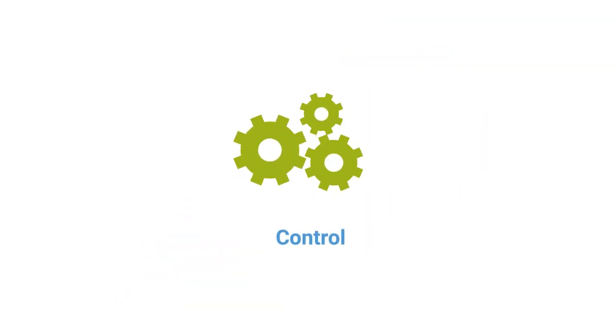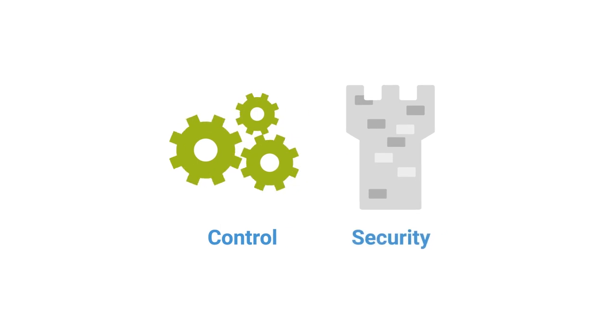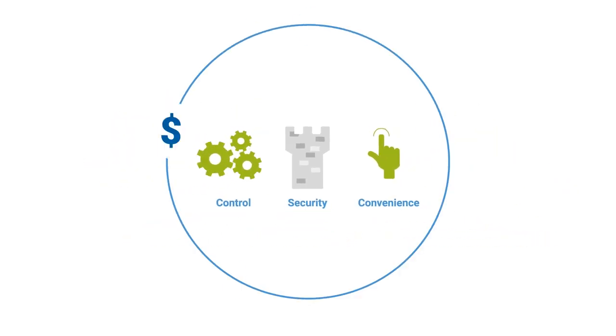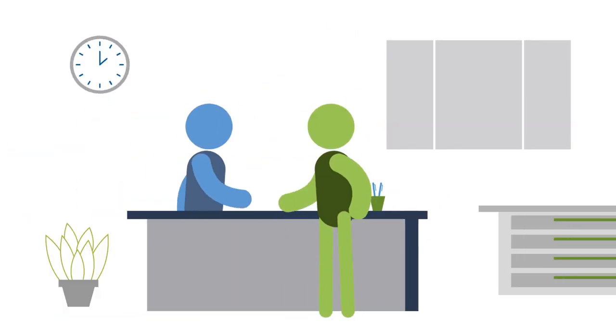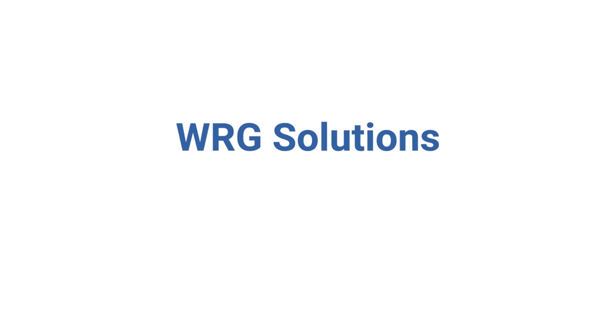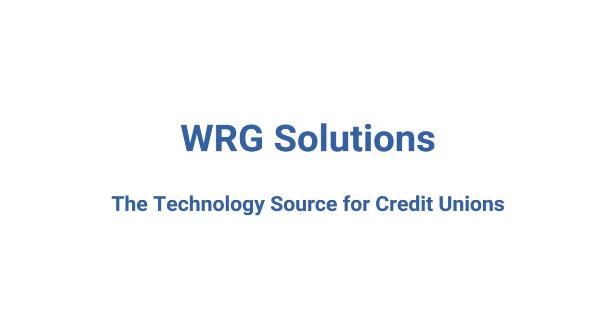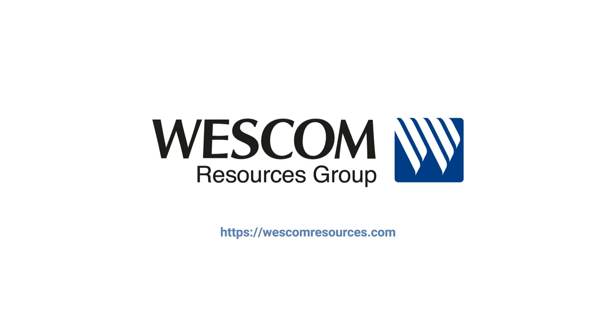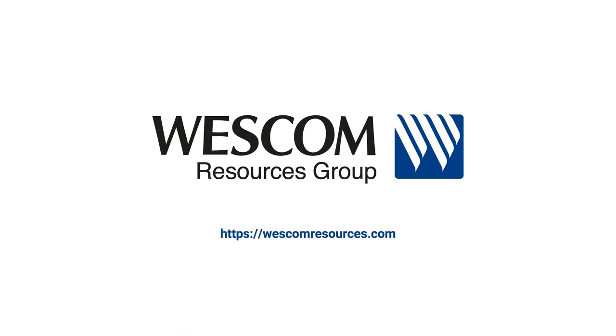WRG is providing you with the control you want, the security you need, and the convenience your members deserve, all at a cost that makes sense, freeing you up to focus on serving your members. WRG is built by credit unions, for credit unions, to meet your needs, no matter what tomorrow brings. Contact WRG today to learn more.